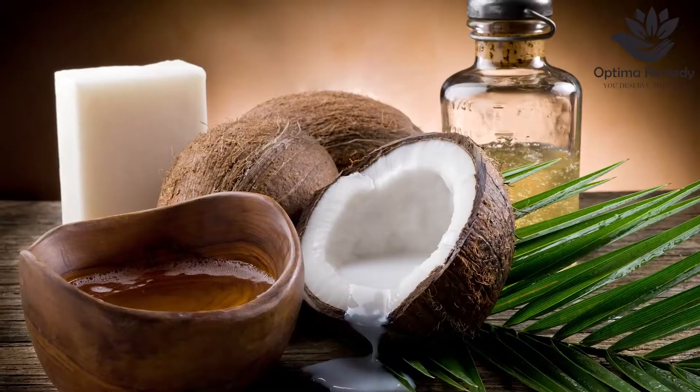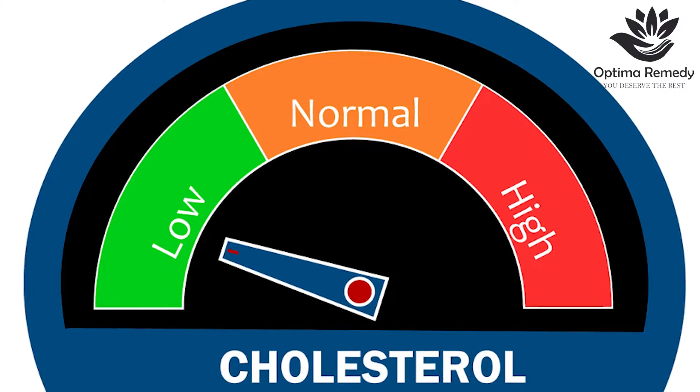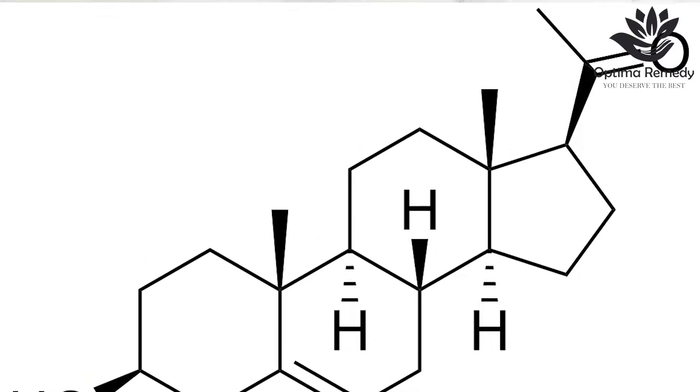Do you know coconut oil is amazing for hormonal health? It provides essential building blocks for hormone production in the body. Coconut oil, when consumed in a balanced diet, helps to lower the cholesterol levels in the body. It helps in conversion of cholesterol to Pregnenolone, which assists in regulation of many hormones. Sufficient amount of Pregnenolone in your body helps to manage hormones.